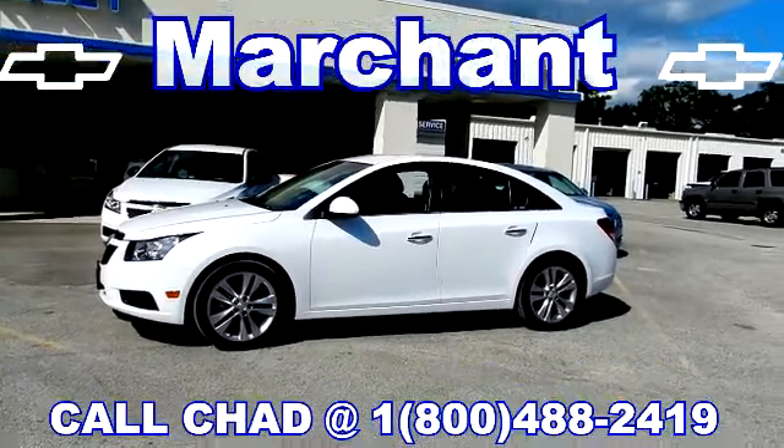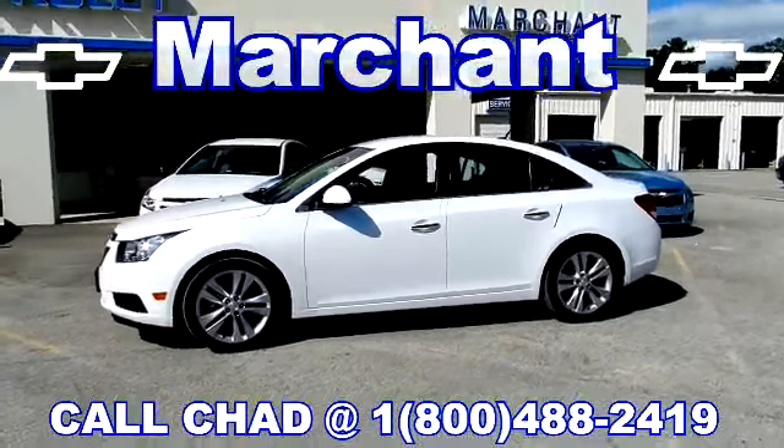That's right, we're at Marchant Chevrolet today and you're watching videos with CharlestonCarVideos.com.